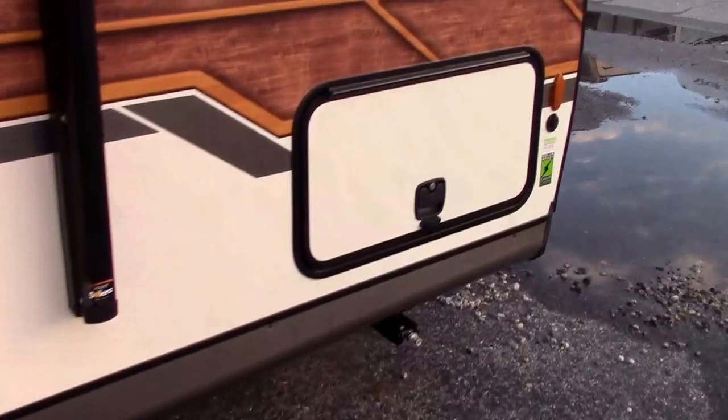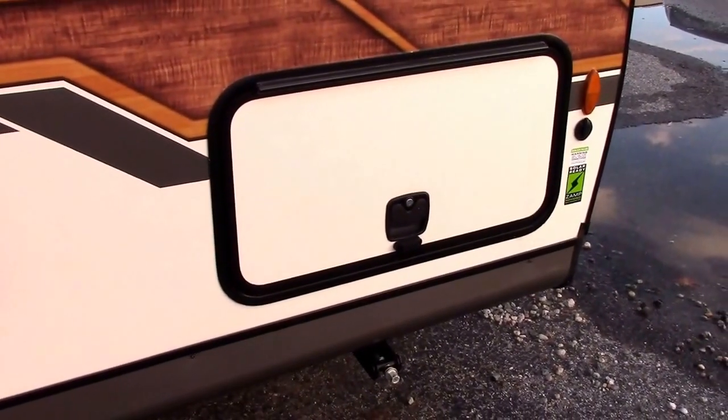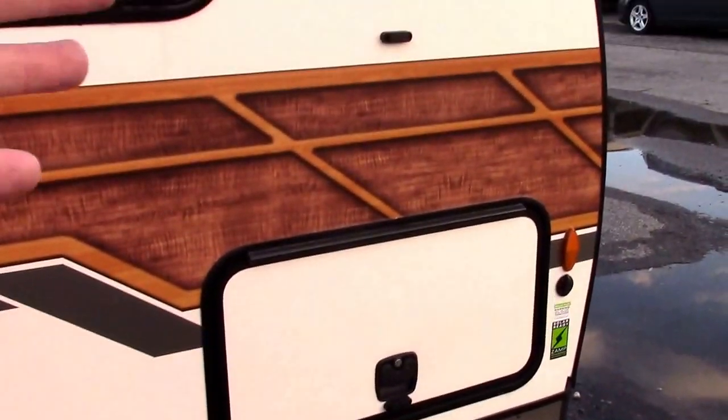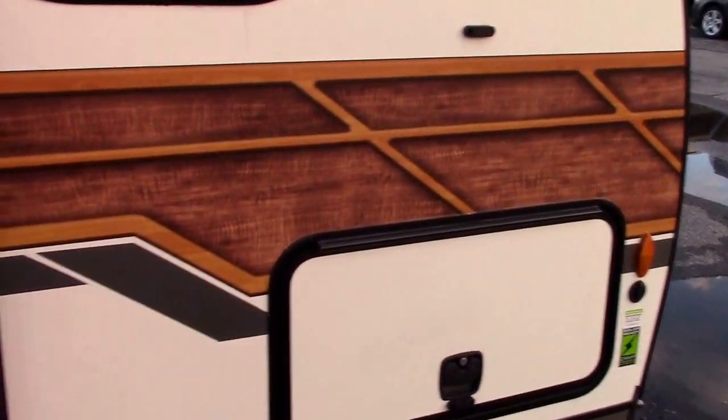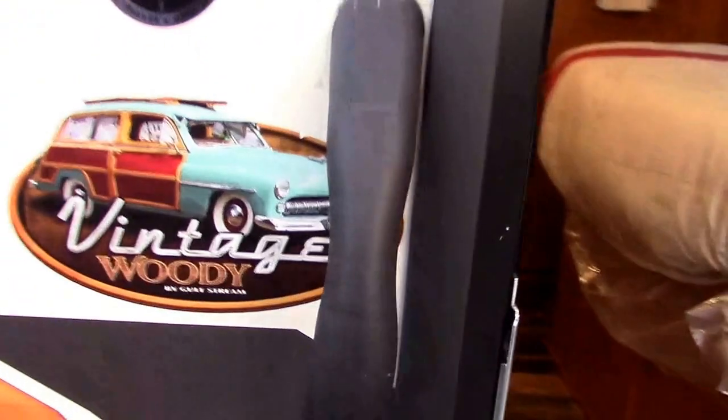We have slam baggage door latches that are individually keyed for the customer and have magnetic catches to hold them up with clip holders — really cool and neat. This is a 19 RBS floor plan, Gulfstream Vintage Cruiser.